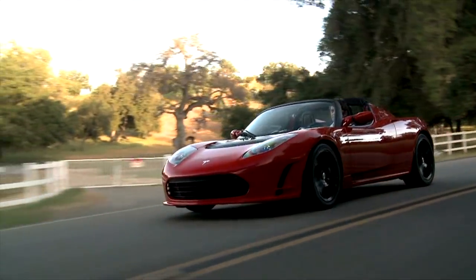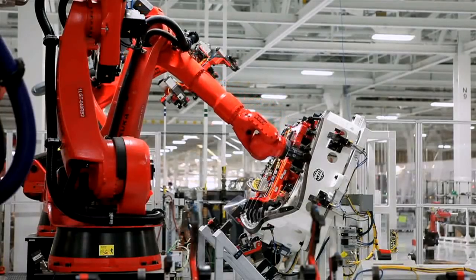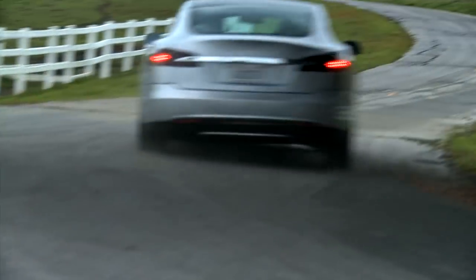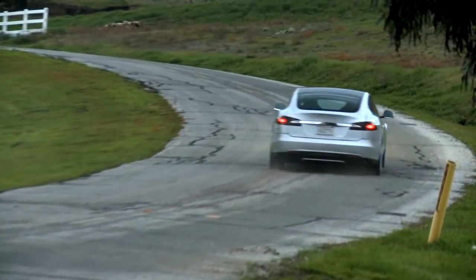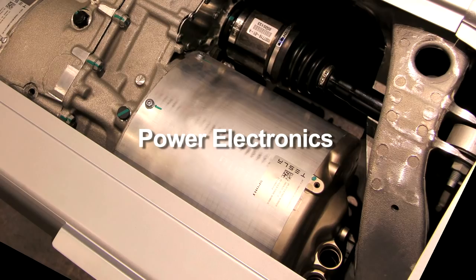Tesla Motors is revolutionizing the automotive industry. Kind of unique in the rear of Model S, you see the electric motor here on this side, and power electronics is all here on this side.